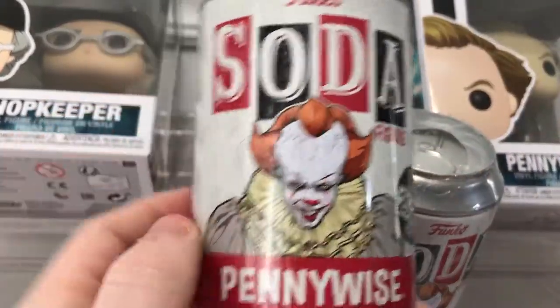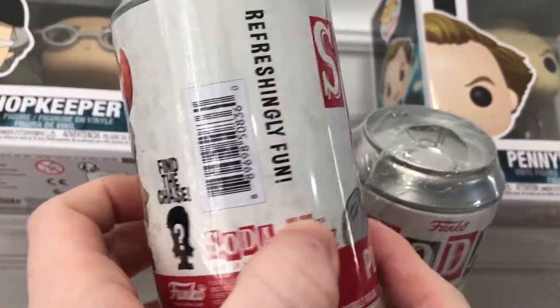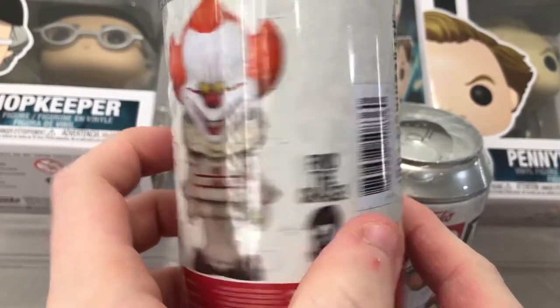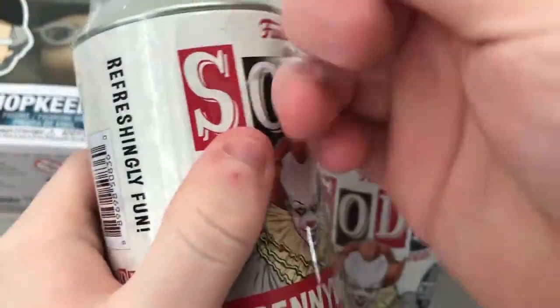The next thing we got — you guys probably noticed why I clicked on this video — is because we have some of these Pennywise sodas. You can find the regular one or you can find the chase; we're not so sure because you have to wait and see.